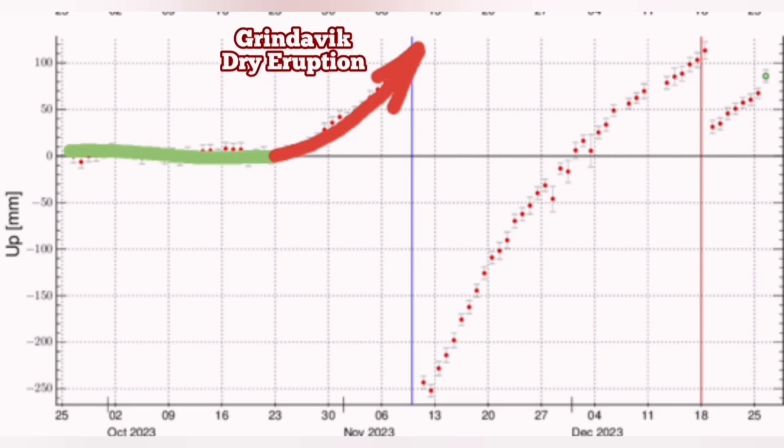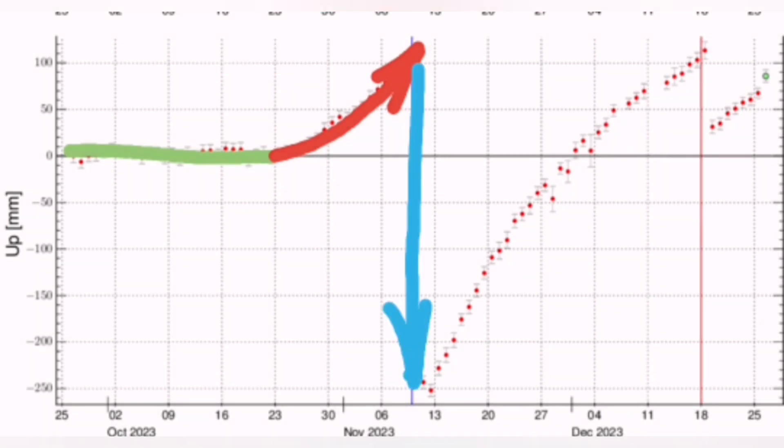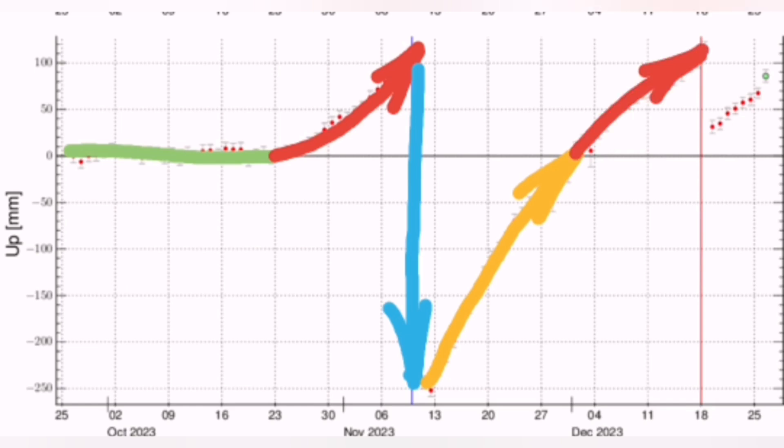Good students of geology know what I'm talking about. It was not an actual eruption happening there. There was just an opening of the Earth but no magma rose. We had only the top of the magma, which was the gases released.